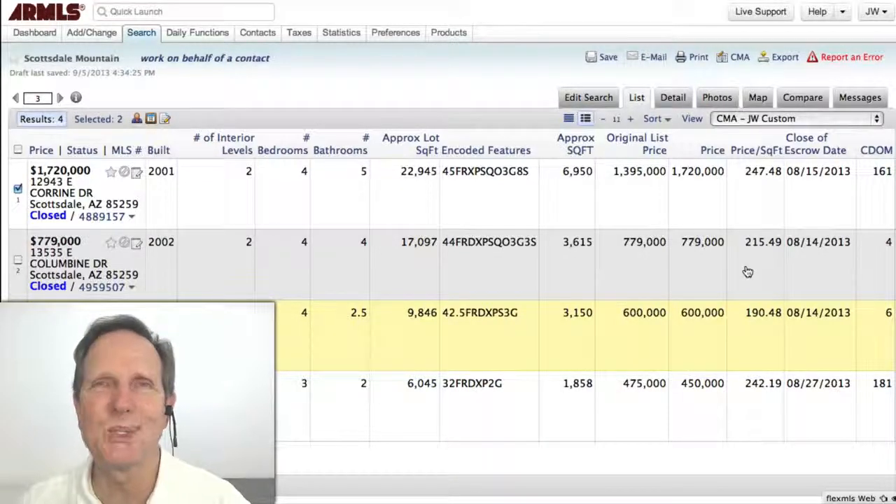I'm John White with Homesmart. I hope you enjoy this. Give me a call — you'll see my number everywhere. Take care.